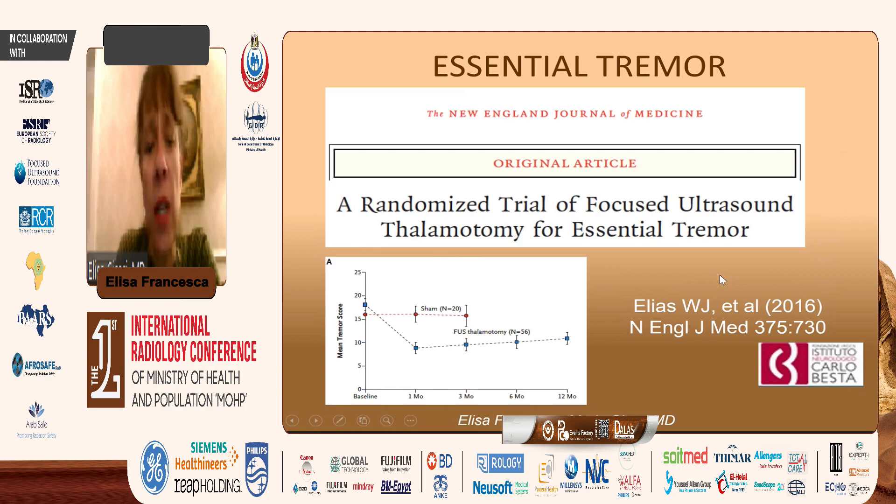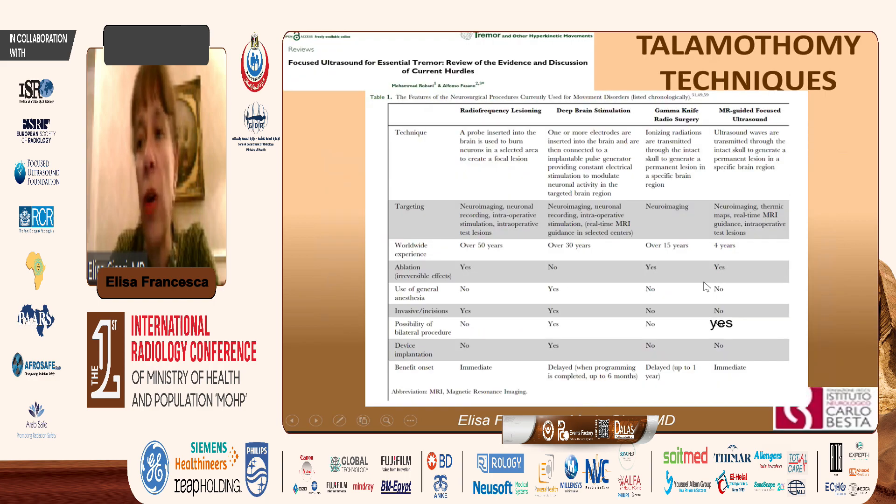For essential tremor, the first randomized trial for focused ultrasound thalamotomy was done in 2016. Since then, a lot of work has been done. The thalamotomy techniques are different — the most historical one is radiofrequency lesioning, done since 50 years ago, then deep brain stimulation and Gamma Knife.